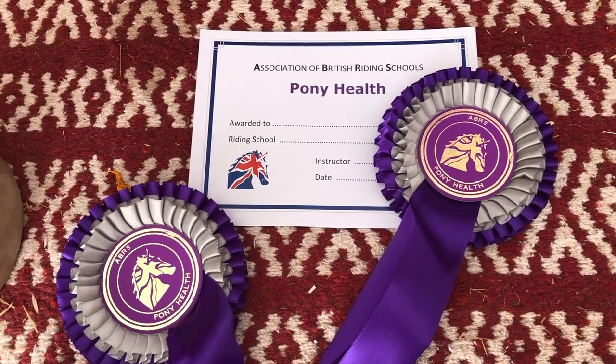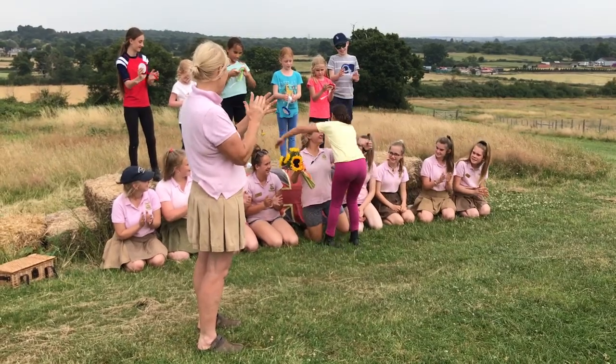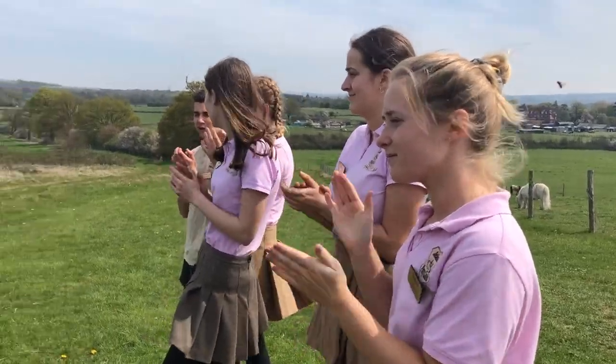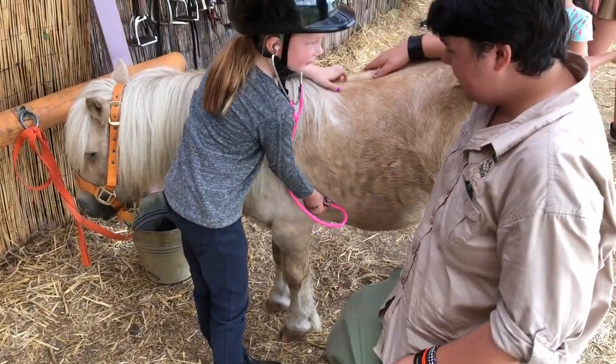So it's time to see if everybody's passed their pony health certificate. Everybody's passed and taken their first steps to becoming a vet.